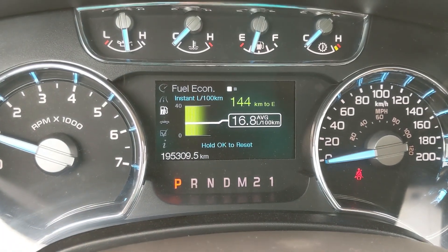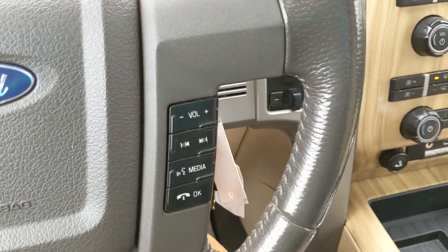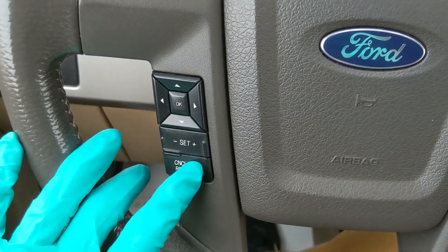Now sitting in the truck with it running, you can see it's sitting at 195,309 kilometers. Moving down to the steering wheel, on the right-hand side you have your hands-free phone and radio controls, and on the left-hand side you have your cruise control buttons.